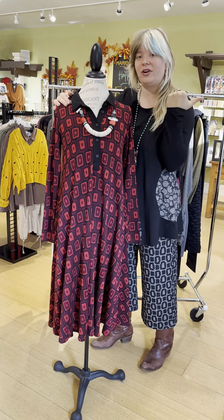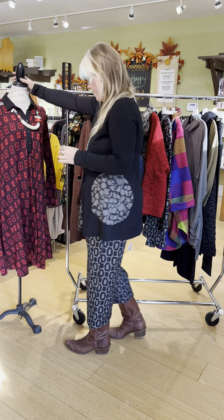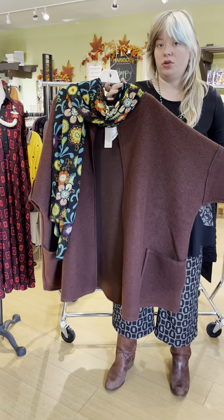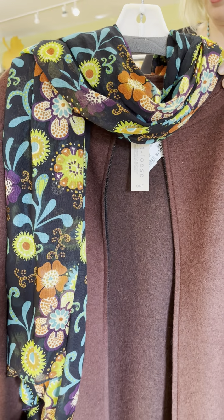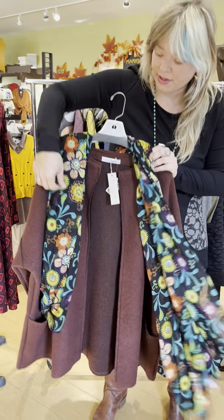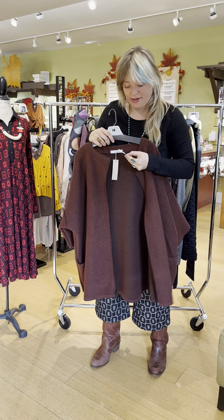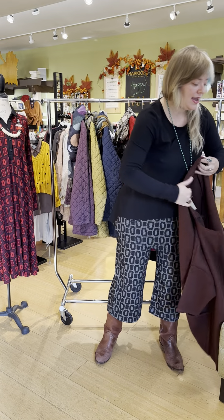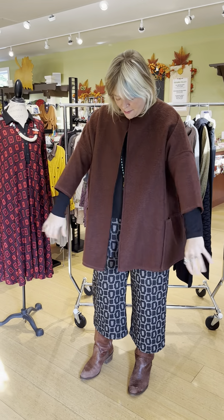Moving on to other Cut Loose jackets — this is a one-size boiled wool zip jacket. We paired it with a VSA floral scarf at $39 to bring some color. We had this last year and it sold out almost immediately. The boiled wool one-size jacket is $169 in a color called barnwood — more of a burgundy-red-brown.